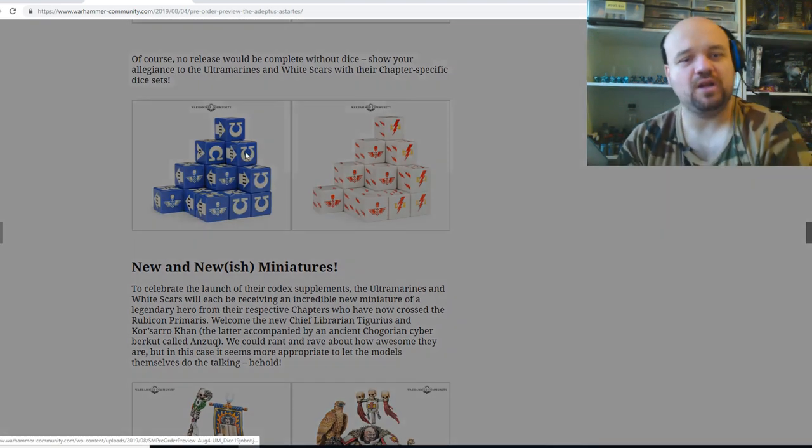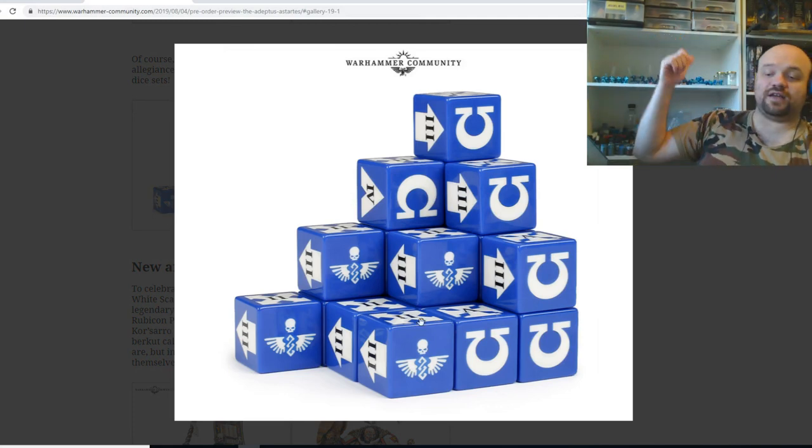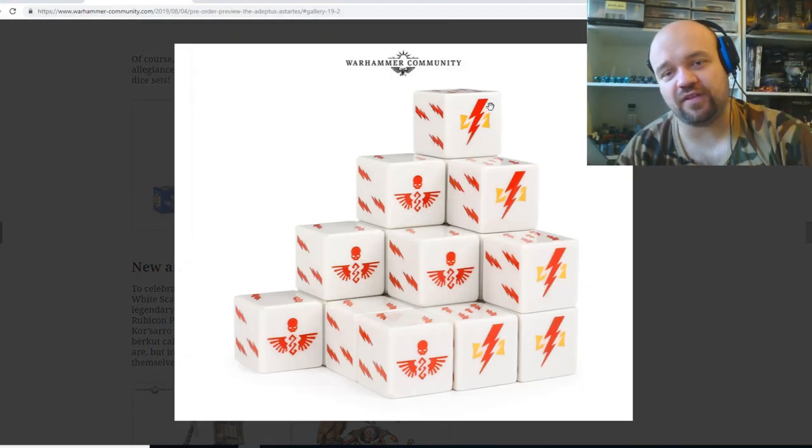We've got dice as well. I'm not sure about those Ultramarine dice — I already got the last Ultramarine dice and they rolled like ass, so I've never used them in a game. But they certainly look cool. I think this is fantastic if you're a White Scars player, for the aesthetic and the cosmetic and supporting your side.